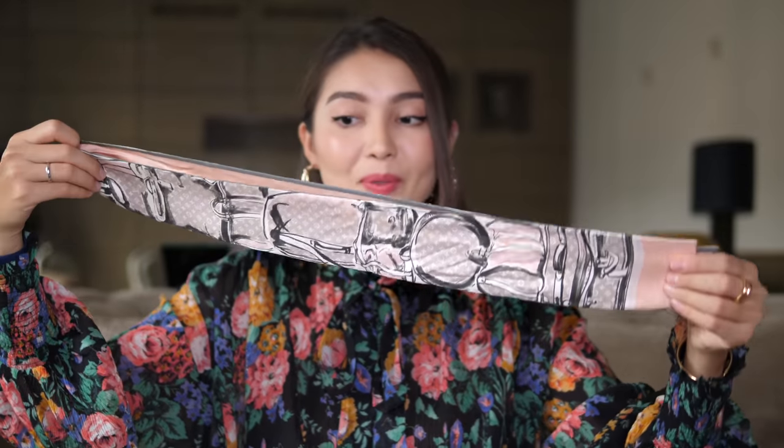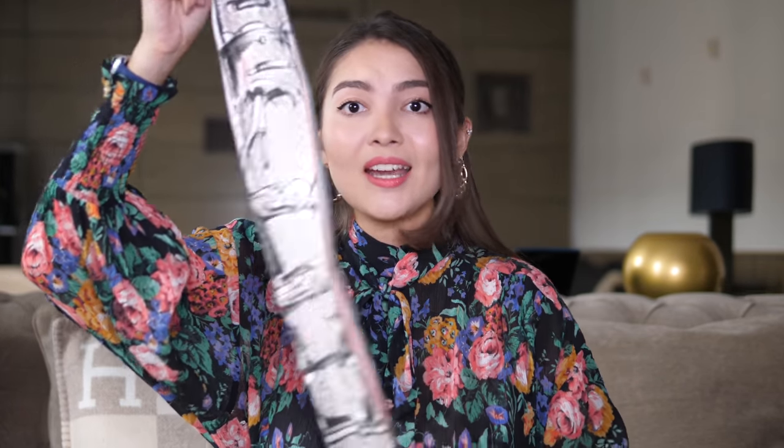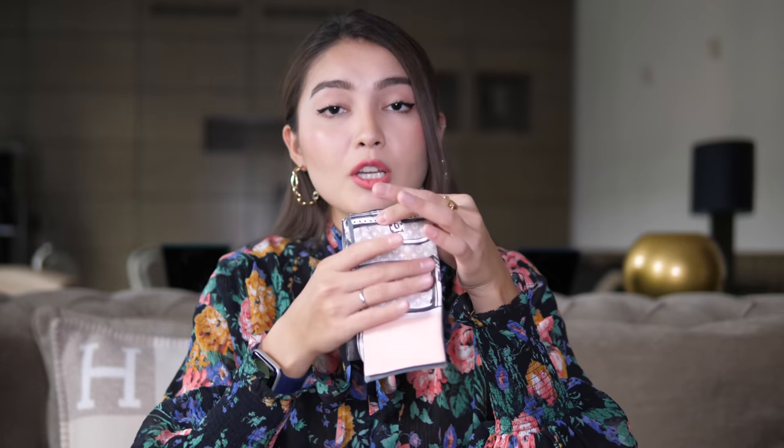Number two in this box is my little scarf — it is so pretty with pink and it has all these bags on it: the Keepall, the Trunk, the Speedy. It's also pink on the inside and I love this combination of cream and pink. I think it's the prettiest. I've used it on my Pochette Métis before, but now for some reason I just took it off and it sits in its dust bag.